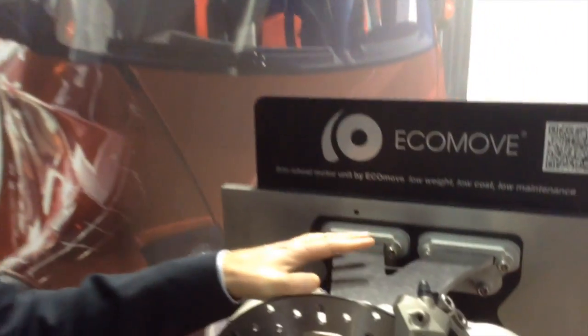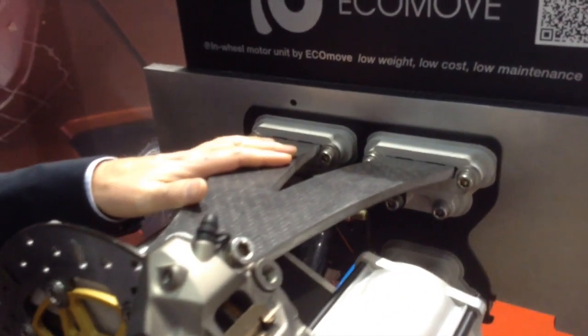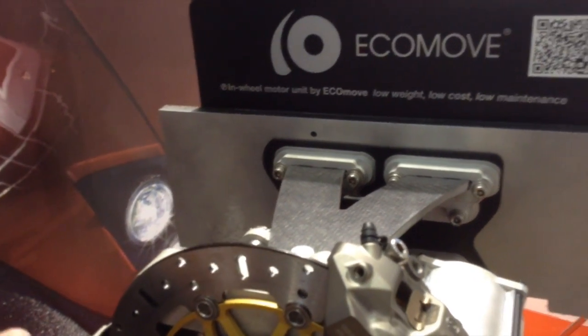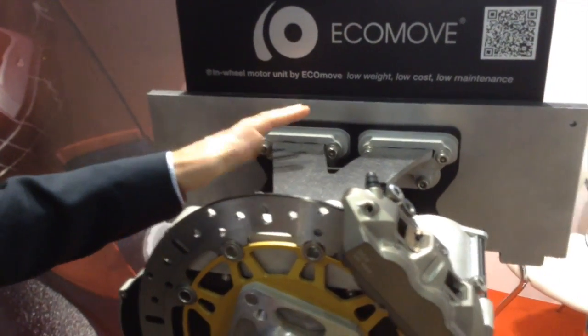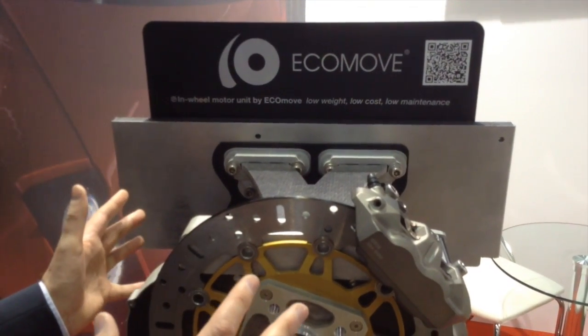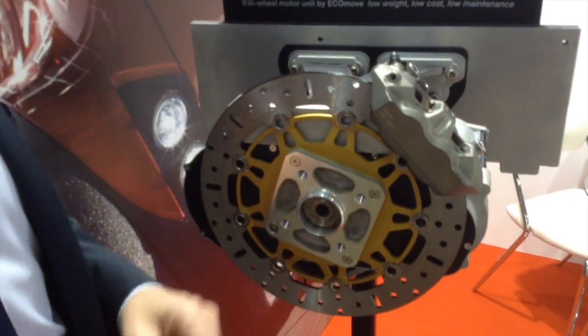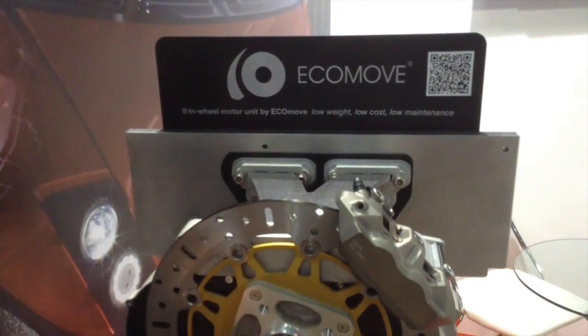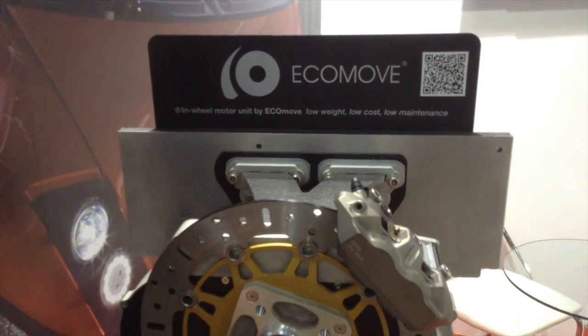On top of that, we have developed a suspension system. It's not mandatory to use this suspension system together with our in-wheel motor — it supports different suspension systems. But by using this, we get a really lightweight system. Everything here is a little bit more than 20 kilos, which is comparable to a front wheel on a traditional family car.